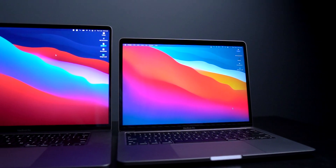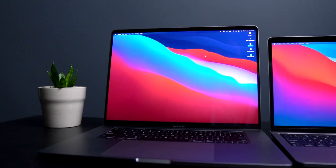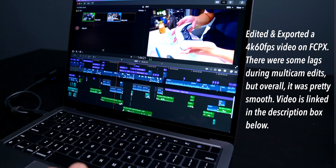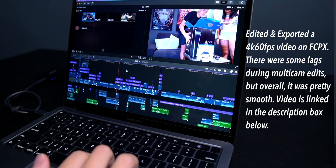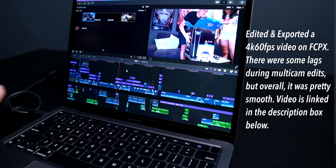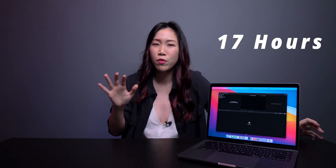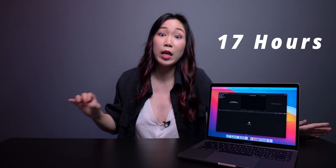I know it's kind of unfair to compare this 13-inch M1 MacBook Pro with the 16-inch MacBook Pro, but I kind of feel like this can compare with that. Overall, editing on this M1 Mac was rather smooth and I could even edit and export a 4K 60fps video on it — something I don't think was very possible with the previous gen Intel-based MacBook Pro. Besides editing, battery life on this is pretty great — I managed to get about 17 hours of battery life just doing some light browsing and watching Netflix.